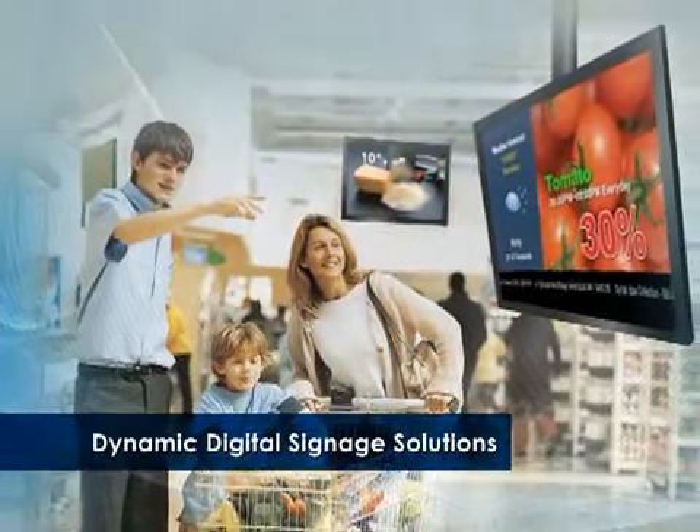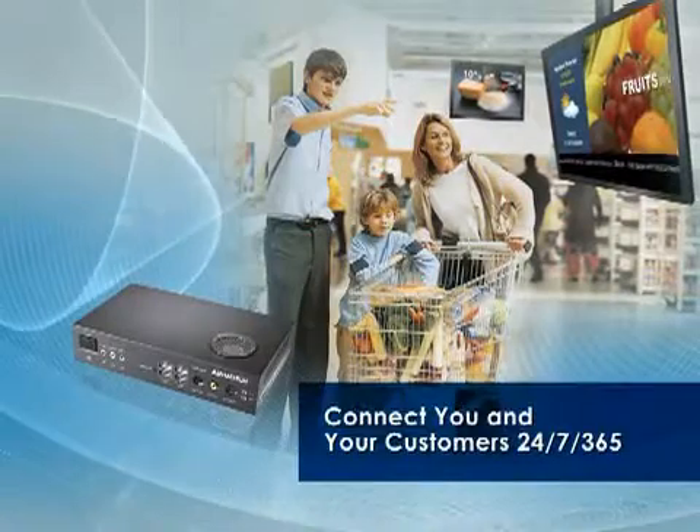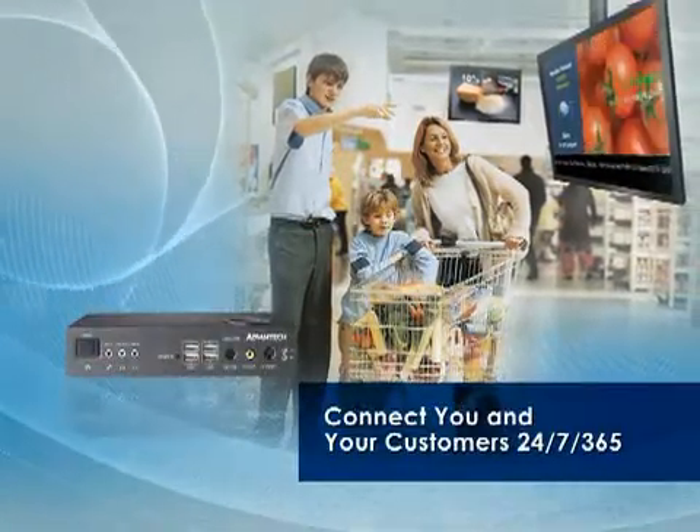Choose Advantec as your trusted partner to empower in-store digital signage networks that can bring dynamic advertising messages alive.